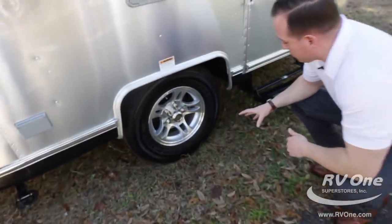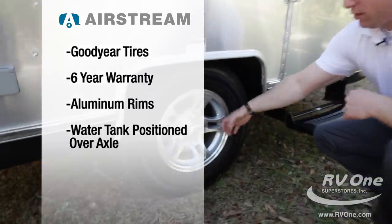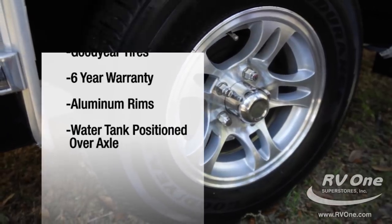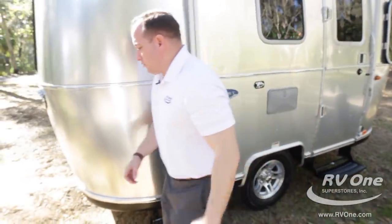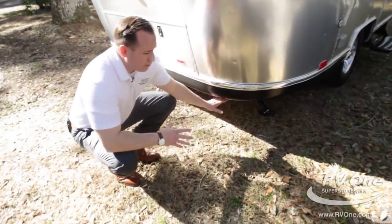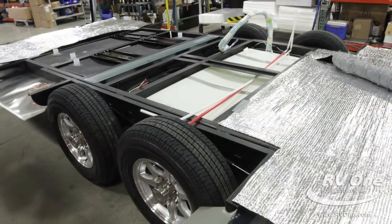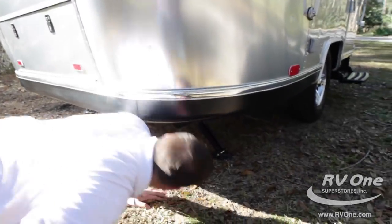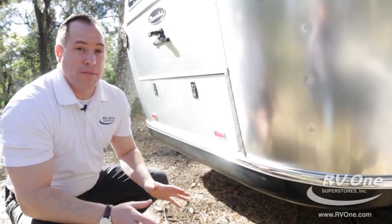Coming down to the tires, you have upgraded Goodyear tires with a six-year warranty and upgraded aluminum rims, sticking with that Airstream iconic look and quality. Underneath the trailer, every single Airstream travel trailer is encased in aluminum. It's a heated and closed underbelly for maximum comfort on the inside. Also, every tank is enclosed in metal aluminum.